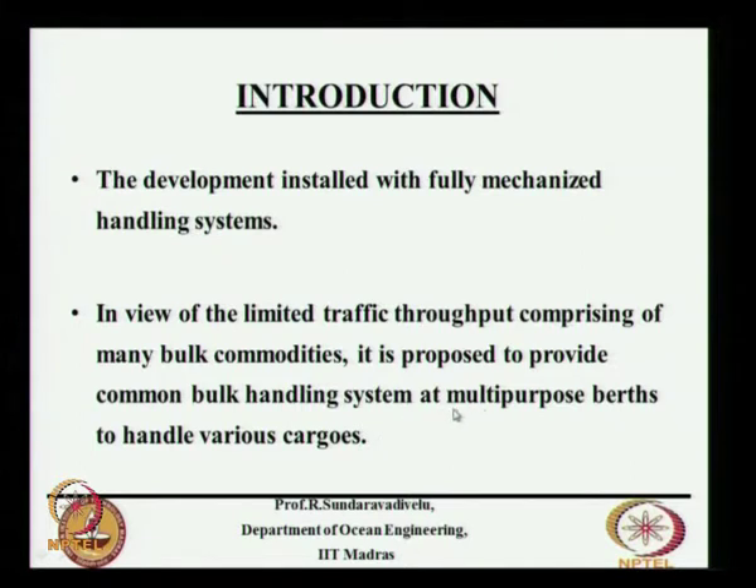This is for a particular berth — a particular multipurpose berth. We want to use a common bulk handling system. We will discuss about this.